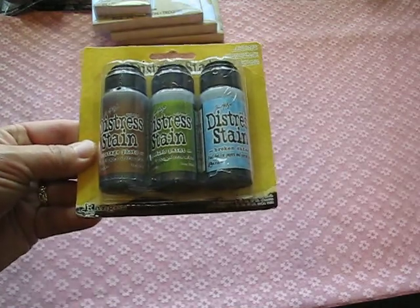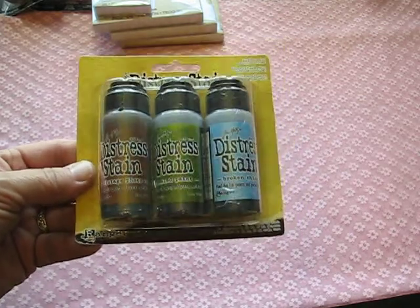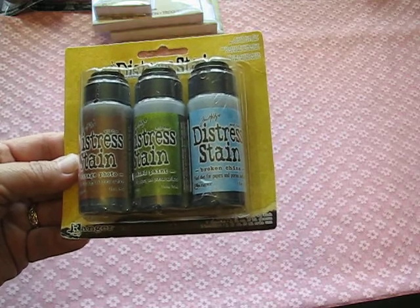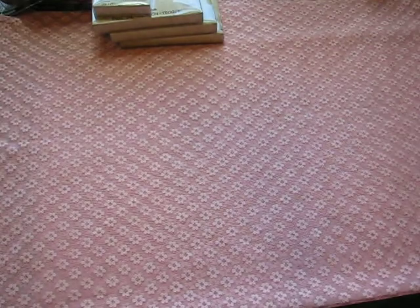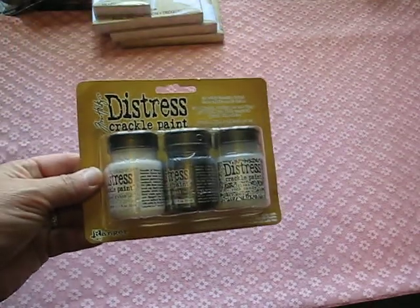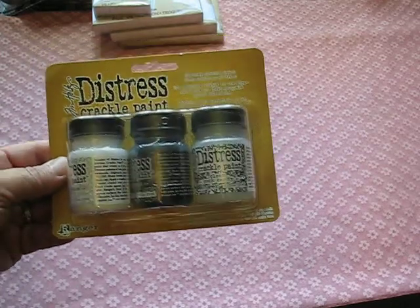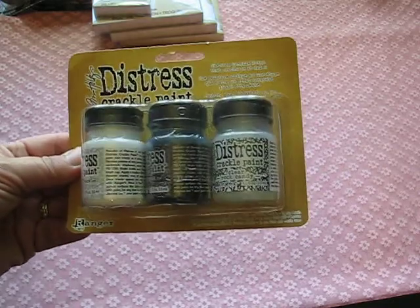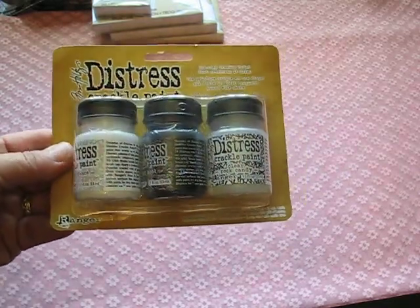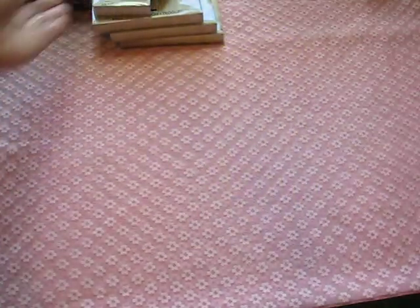I got these Distress Stains, which come in a three-pack. They're really pretty to use — the colors are a little softer than the ink pads themselves. I also got this three-pack of crackle paint: there's Picket Fence, Black Soot, and the crackle paint itself — Rock Candy. That really gives whatever you're altering a nice crackle to it.